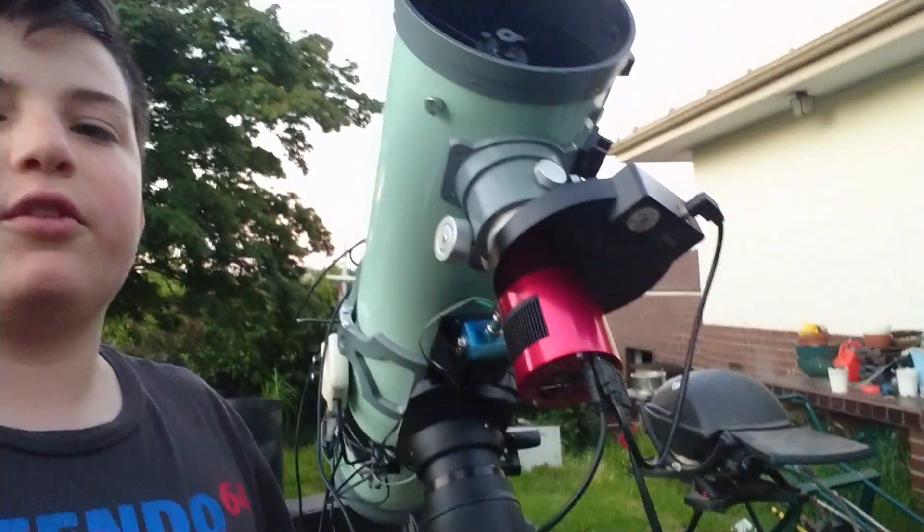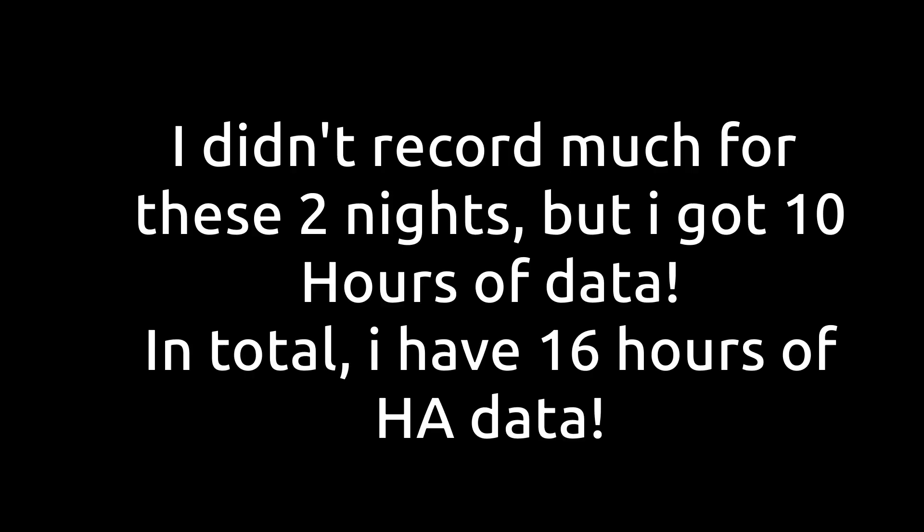It's now night three of imaging NGC 1999 hydrogen alpha — it's the 21st or 22nd of December. It is a clear sky tonight; the forecast was supposed to be patchy but that has obviously changed. I've got the setup ready to go and now I just have to wait for it to get dark so I can polar align and start imaging. We'll see you next time.